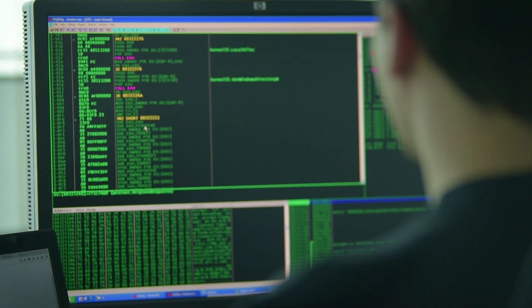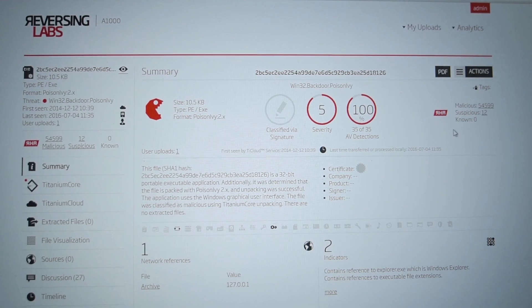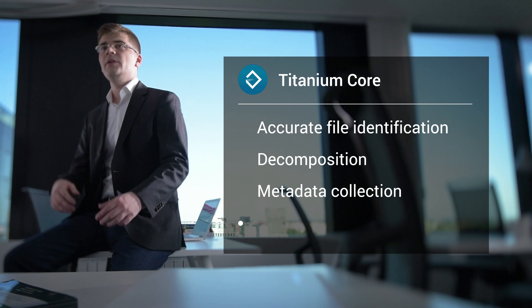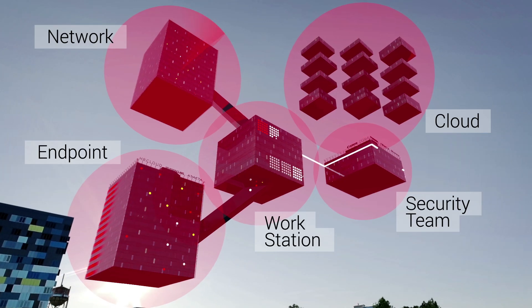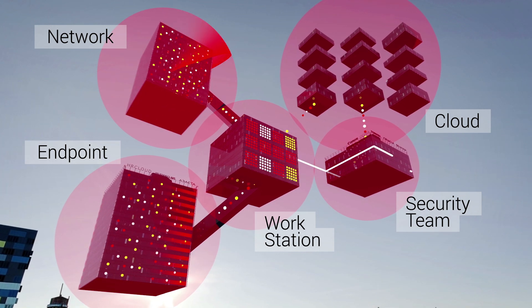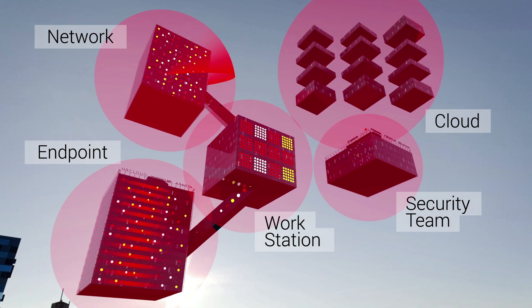ReversingLabs products are powered by Titanium Core, a static analysis platform which provides accurate file identification with decomposition, metadata collection, and code similarity analysis. The extensibility of this platform enables customers to write advanced malware classification rules and detect policy violation changes on their network, endpoint, and storage.